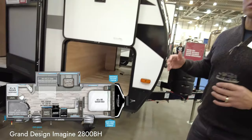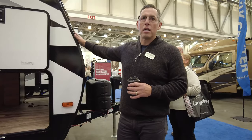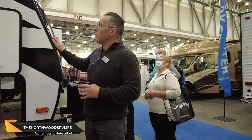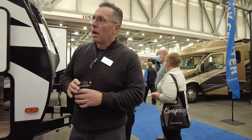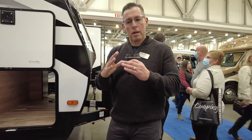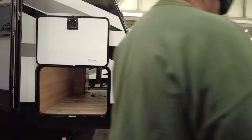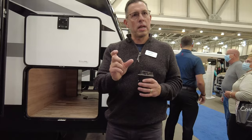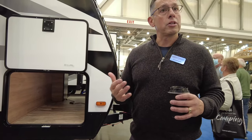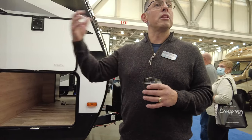One nice thing about the Imagine series is we have a three-quarter painted fiberglass front cap, which is nice for durability, very aesthetically pleasing, and really sound. All our seams come together on our walls where they meet. We use something called mylar tape, which is almost like a sticky 3M tape — it's waterproof and not affected by extreme weather conditions or moisture, acting as a barrier from water getting into the unit.